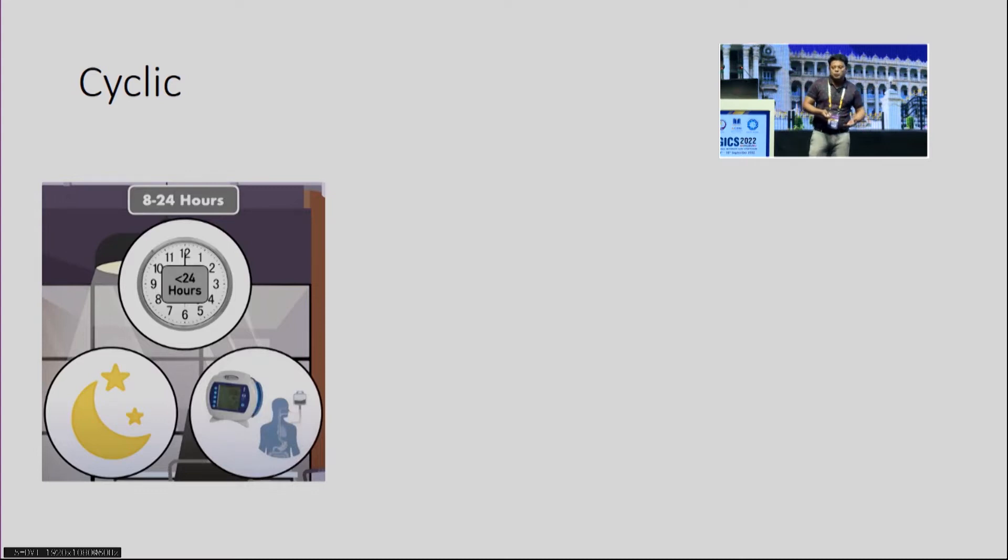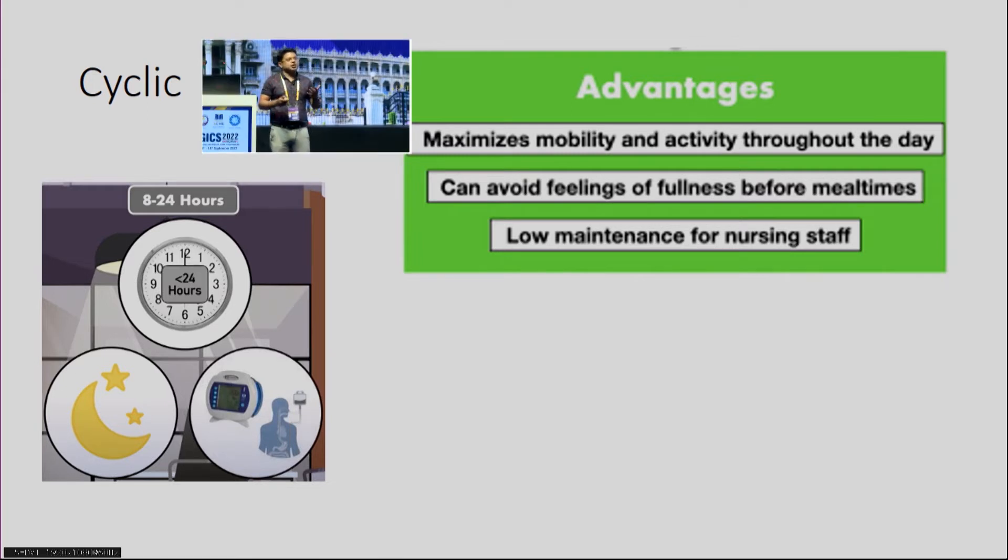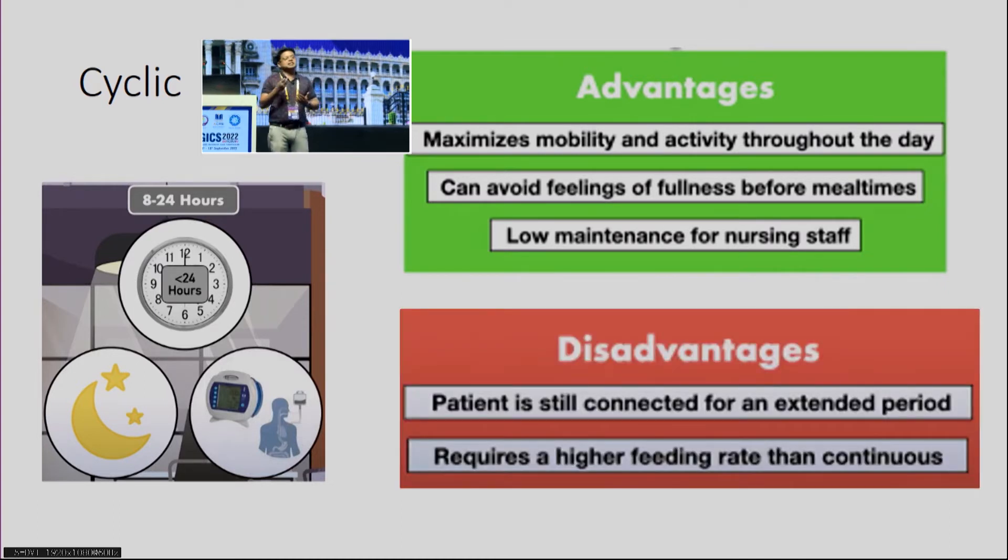Cyclic feeding is given for less than 24 hours — again via a mechanical feeding pump or gravity method. The advantages: it maximizes mobility and activity throughout the day, avoids the feeling of fullness that can occur with continuous method where the patient never gets a full volume break, and has low maintenance for nursing staff. The disadvantages: although not given for 24 hours, it still runs for about 8 to 24 hours — nearly 16 hours — requiring a higher feeding rate that some patients may not tolerate.